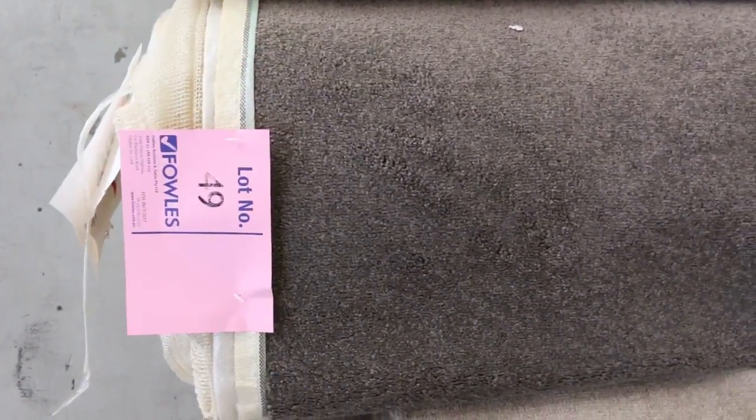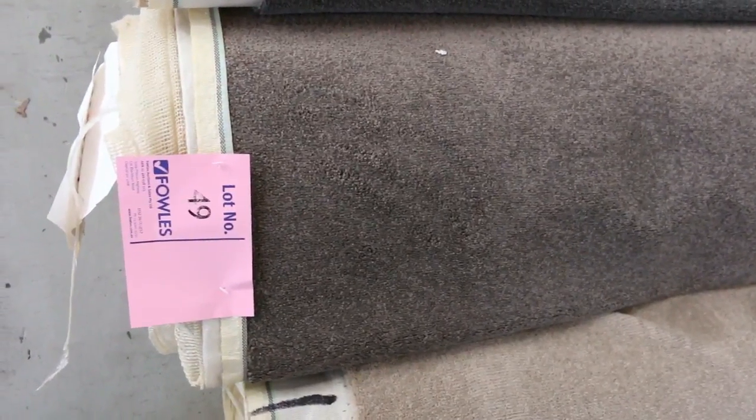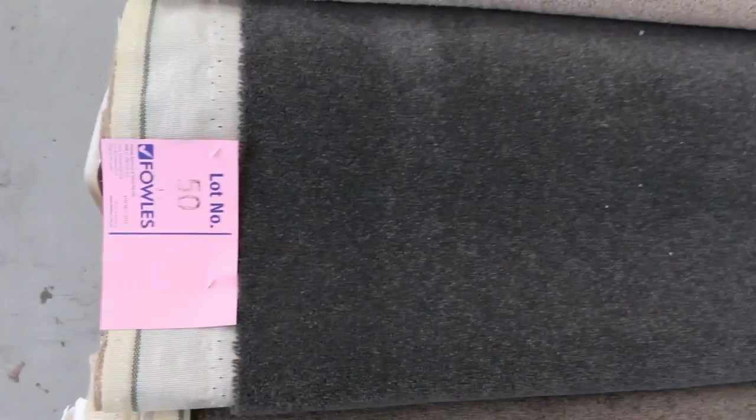Lots of loop piles to get through, especially in the patterns, but we've also got some nice cut pile carpets. Lot number 49 is a good one — it's a 14.5 metre roll, nice colour, and I'd expect that one to sell for around about the $30 to $35 mark. The one next to it, lot 50, is 11.3 metres in a nice charcoal colour — a good linen carpet there which will probably sell for that $30 a metre mark.